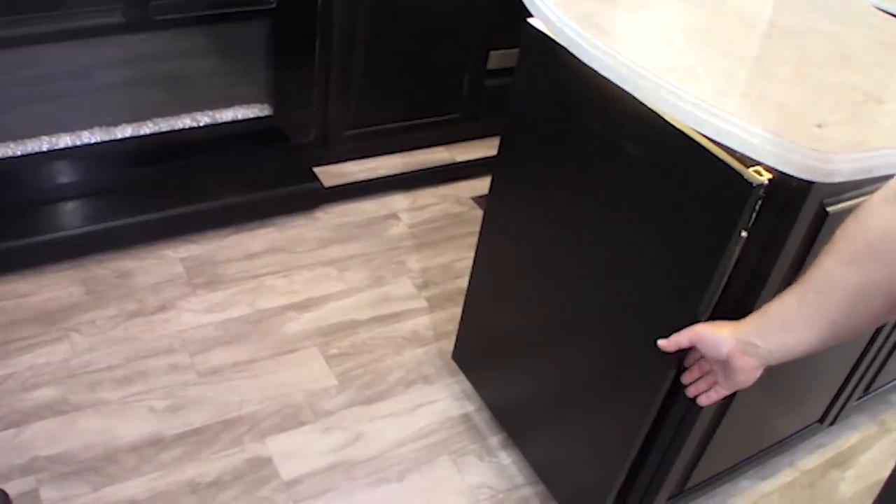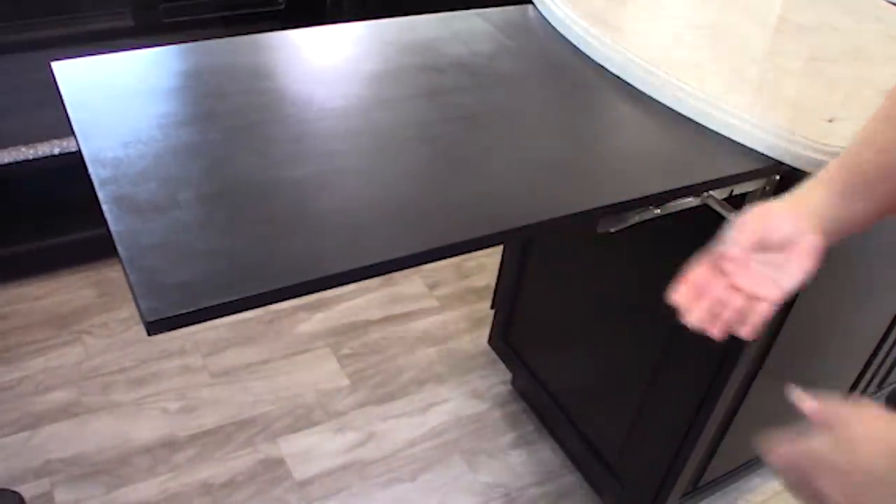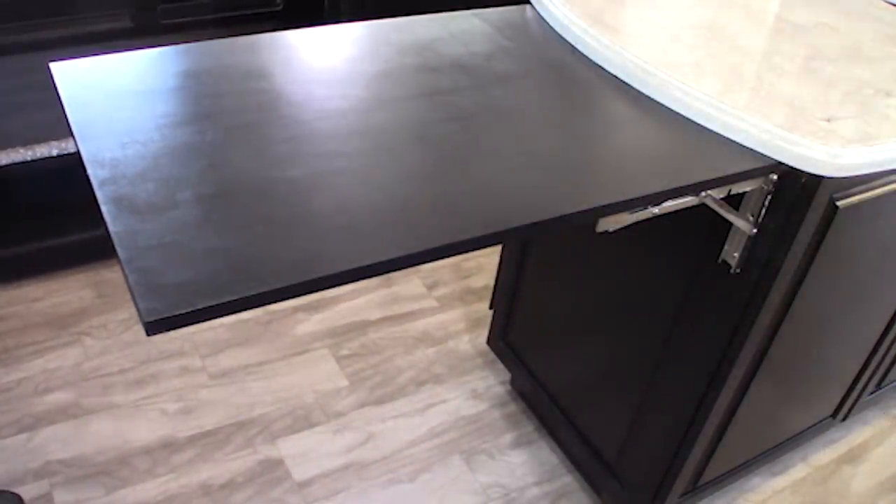The next thing I want to tell you about will give you so much more counter space in your van, RV, or schooly, and that is a heavy-duty folding bracket. Here's a picture of ours installed in our new rig — all we did was take a big piece of wood, attach it to the bracket, and it hangs down on the side of our countertop. When we want to use it, it pops right up into place. It's 20% off right now, making it $23.99.